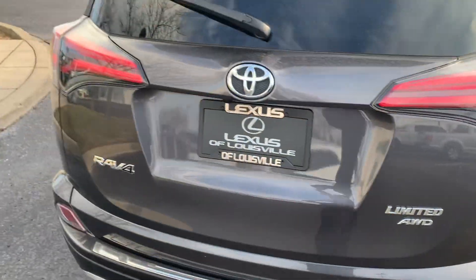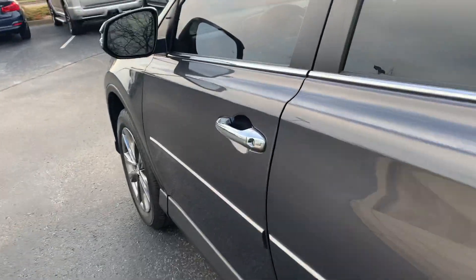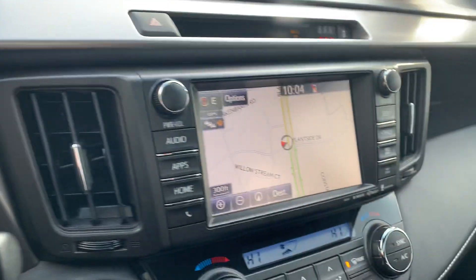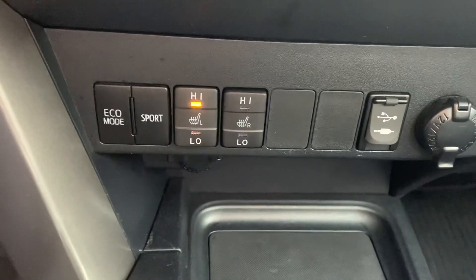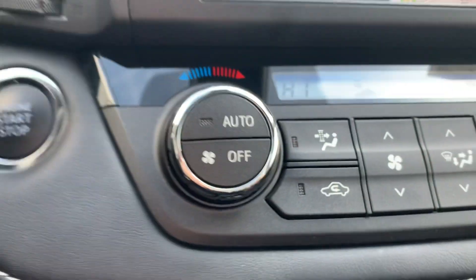This car has 42,015 miles on it. It's a four-cylinder. Navigation. You'll see down here you have the USB port, and you also have the heated front seats.